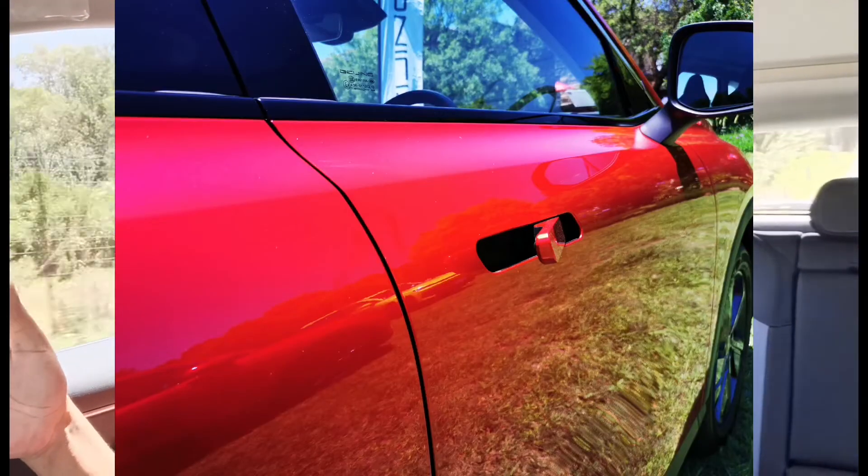On the side view, the biggest attraction is the door handles that pop out when you've got the key on you — keyless entry and keyless start. The handles pop open and you can just pull the door open.